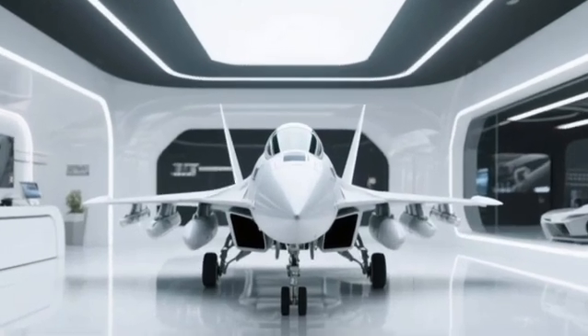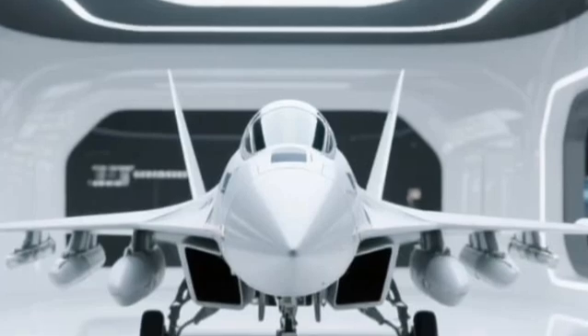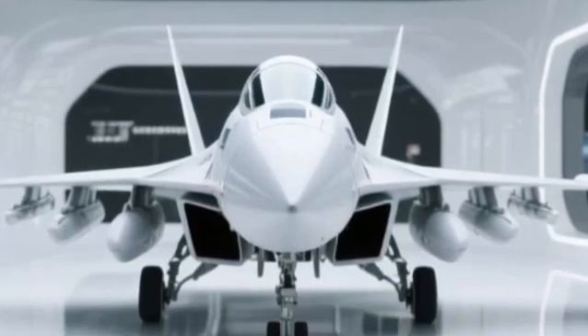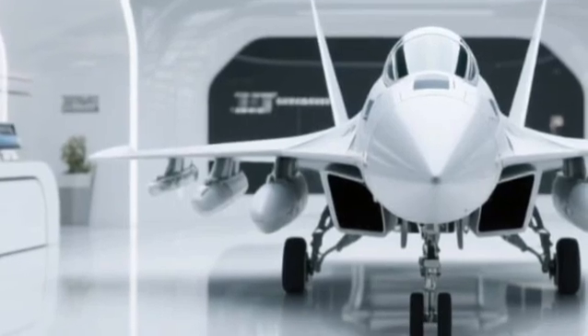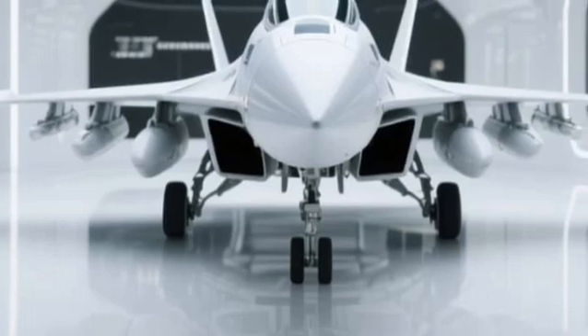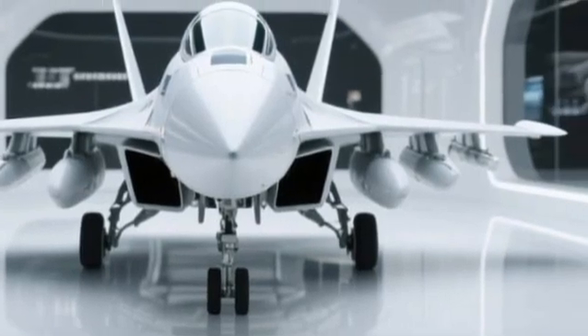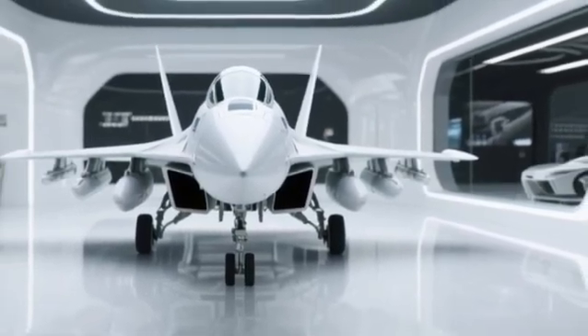Welcome back to Speedster Squad, where power meets precision. Today we're diving into the skies with a fighter jet that's rewriting the rules — the JF-17 Thunder 2025. This next-gen marvel is the pride of modern aviation engineering, combining deadly performance with cutting-edge design. Let's take off into the future and see what makes this bird so special.